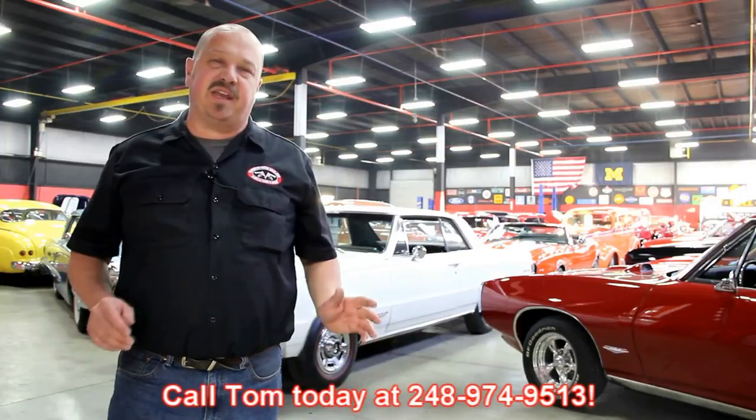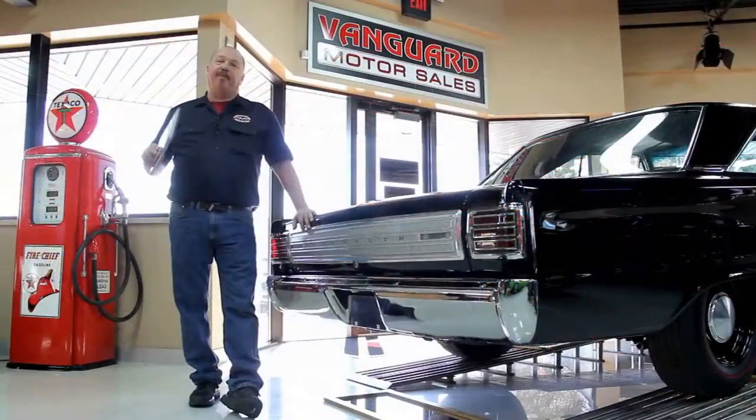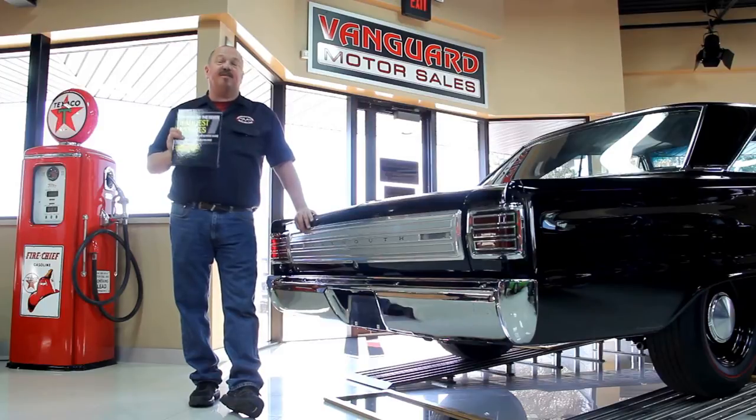We encourage you to come visit us here at Vanguard. If you're from out of town, fly into Detroit Metro Airport and call Tom — we can send somebody down to pick you up, it's only about a 20-minute ride. We're right here in Plymouth, Michigan. After buying and talking to thousands of people about muscle cars, we've developed the Seven Deadliest Mistakes to Buying a Muscle Car Online. Go to classiccarbuyingsecrets.com and download it free — it's some good information.